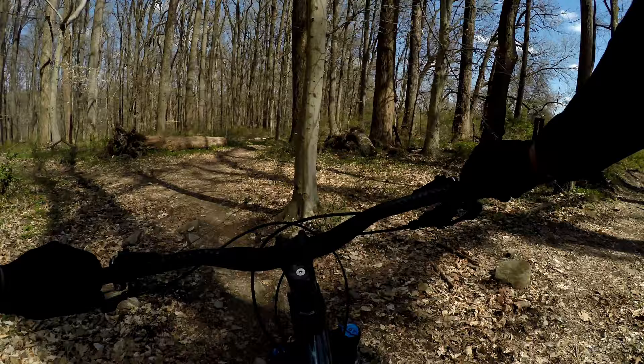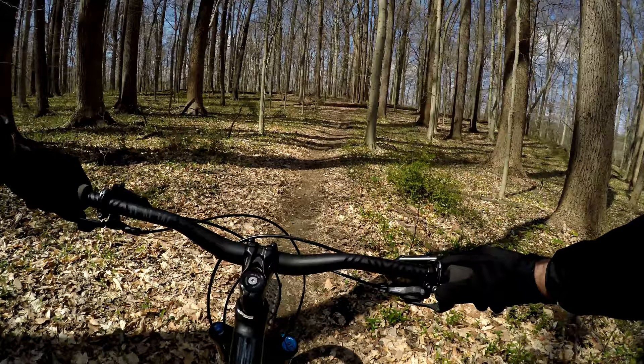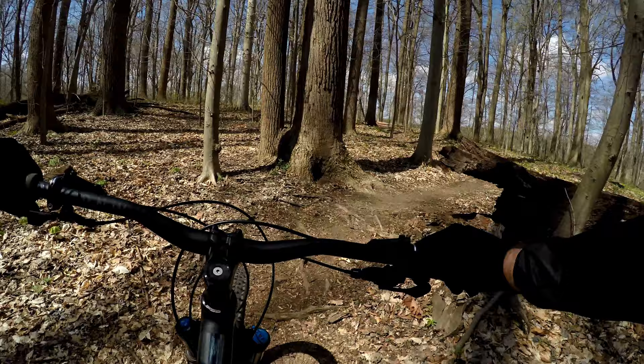We're on a trail right now called Telegraph, getting right here to go a branch of it called Telegraph North. I took a look at that log there. There's also the option to go right, which is going to mark the trail that I'm aware of. And then up here another option to go right which will keep you on Telegraph. Stay left and just take Telegraph North.